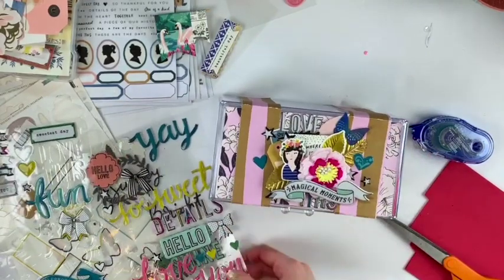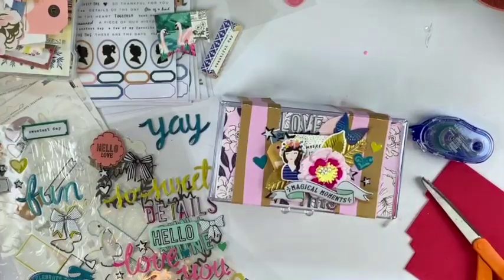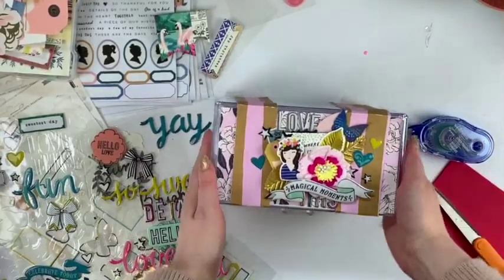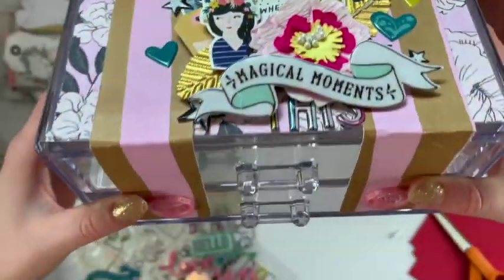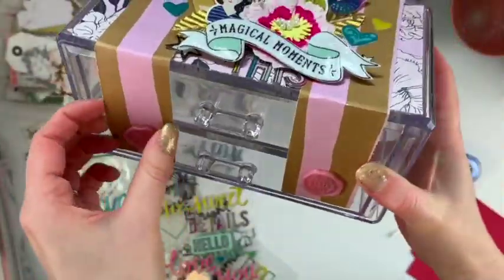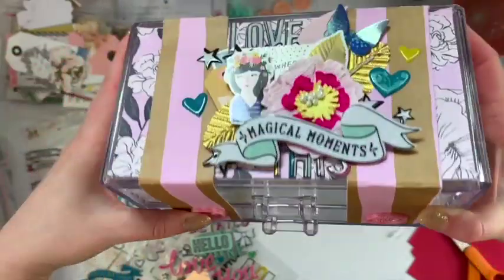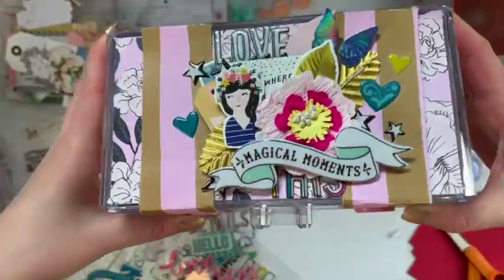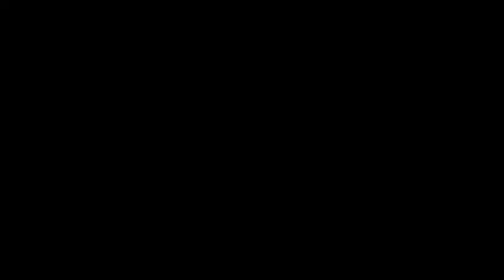As you can see, I used my Maggie Holmes stash, and this was also a good project for using up scraps of paper. I'm really happy with how it turned out and excited to fill it with goodies inside — I think it turned out really cute. I hope this inspired you; thanks so much for watching and have a good day, bye!